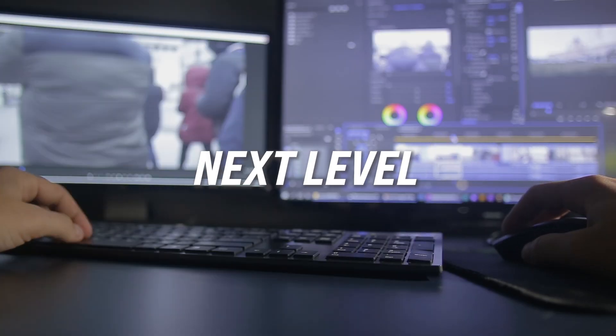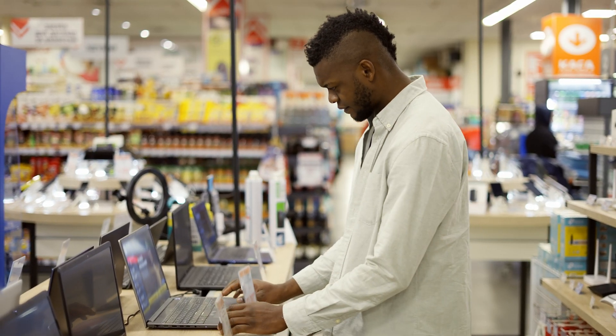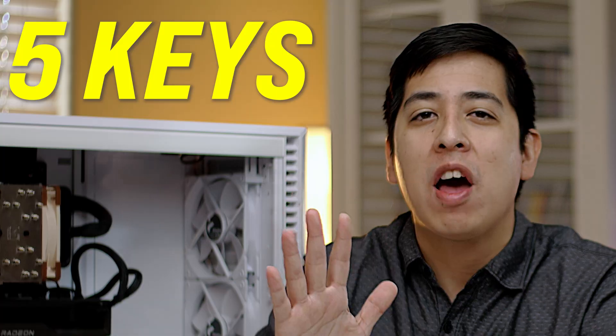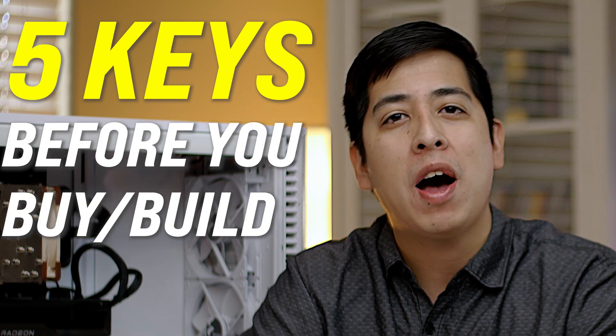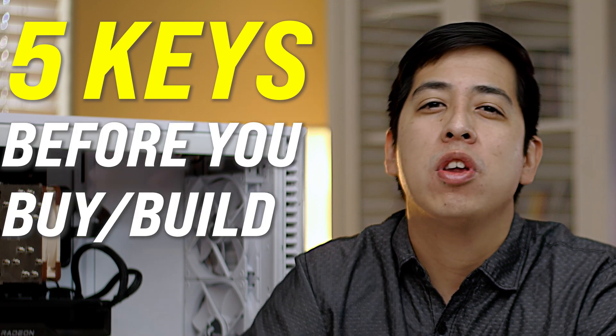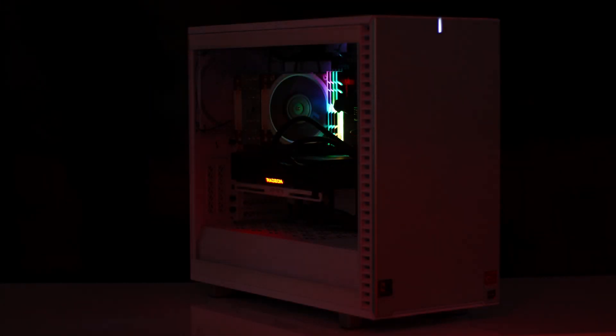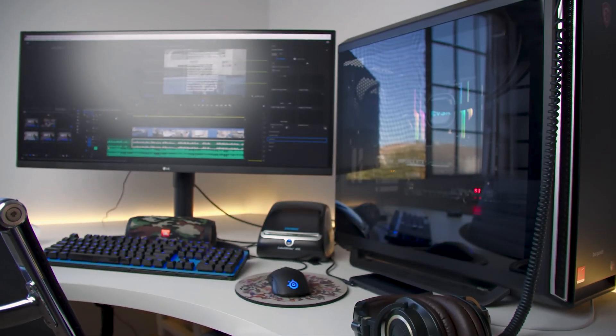Looking to take your video editing to the next level? It can be really tempting to go to your nearest Best Buy or Apple Store and buy whatever's off the shelf. Well, I have to stop you right there. In this video, I'm going to discuss five things you need to know before you either buy or even build your own video editing workstation. I've been creating and editing content for over five years now, and in those five years, I've created a total of five different PCs, all spec'd out differently for different industries.